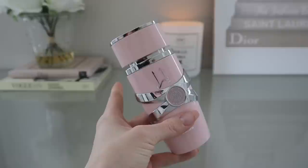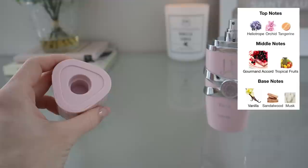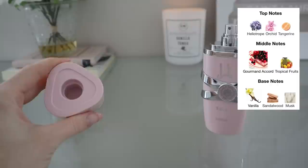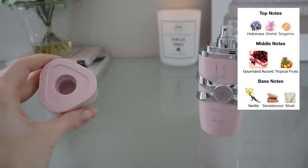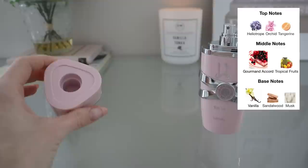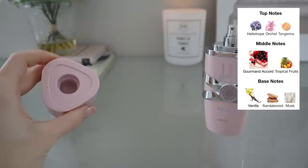The notes in Yara are heliotrope, orchid, and tangerine on top; gourmand accord and tropical fruits in the middle; and vanilla, sandalwood, and musk in the base. It smells absolutely delicious — very gourmand, very sweet, very vanilla. People on Fragrantica were comparing it to Mont Blanc Signature, and I do pick up that vibe, but I almost think I like this better as it's heavier on the vanilla with more of a gourmand touch.